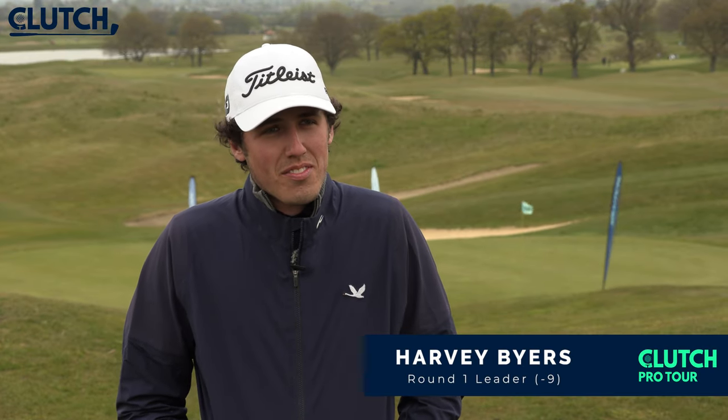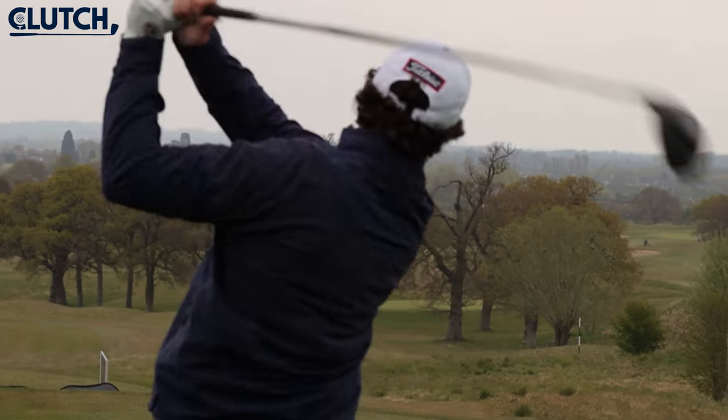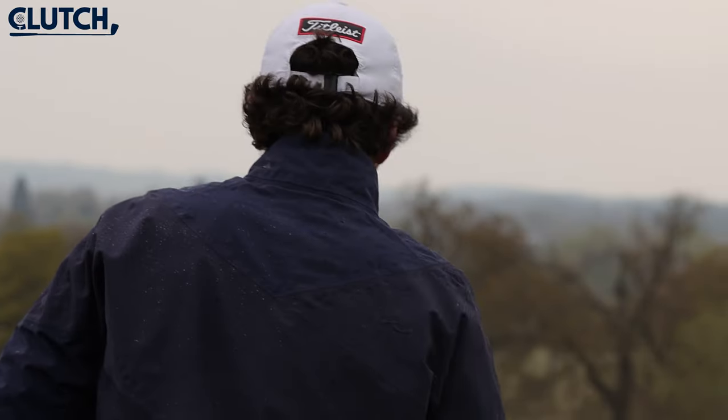Talk us through some of that round. It started off great — birdied the first four, put my foot down from there really. Set up some good birdie opportunities.